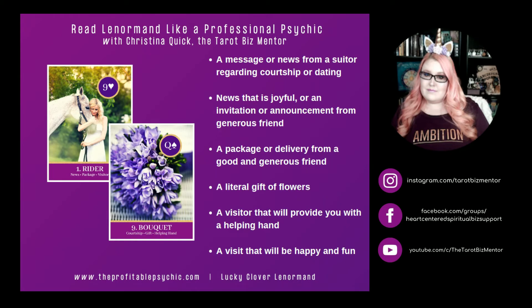Rider and Bouquet. Bouquet represents courtship, a gift, and a helping hand. Rider and Bouquet can represent a message or news from a suitor regarding courtship or dating. It can represent news that is joyful, an invitation, or an announcement from a generous friend. Rider and Bouquet can represent a package or delivery from a good and generous friend, or even a literal gift of flowers delivered to your home or office. It can represent a visitor who will provide a helping hand, or simply a visit that will be happy and fun.